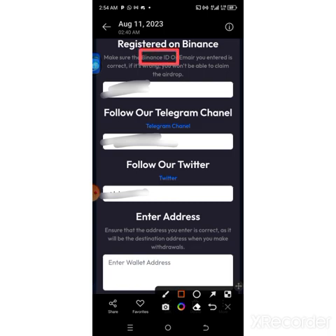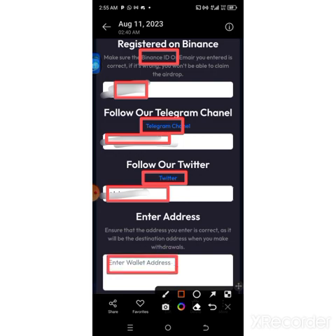Your Binance ID shows at the top of your profile. After you've gotten that, paste it in the column. Now follow them on Telegram — they have about thousands of followers currently — and add your Telegram username. Then follow them on Twitter — they have about 24,000 followers currently — and add your Telegram username as well. After that, scroll down, go back to Binance, copy your USDT wallet address. Under the wallet section, search for USDT and click on Deposit.